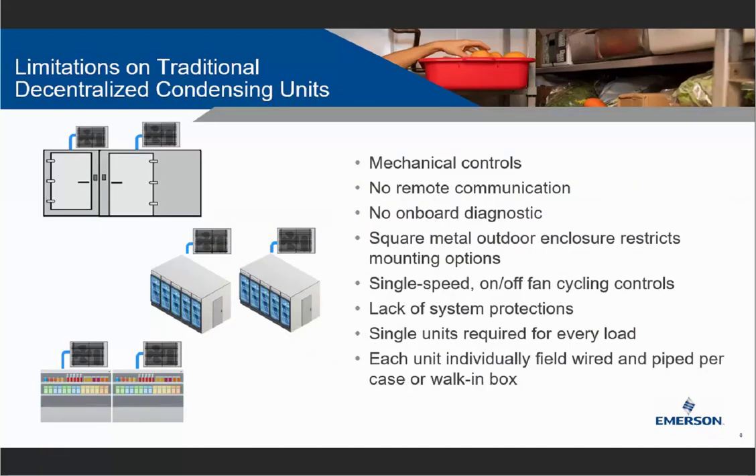From a traditional decentralized condensing unit perspective, most units are mechanically controlled, with no remote communication and no onboard diagnostics. They're typically housed in a square metal enclosure, restricting mounting options and making them heavy. A lot are single-speed with on-off fan cycling controls and lack system protection. Additionally, single units are required for every load, and each unit is individually field-wired — unique challenges that traditional units today cannot address.